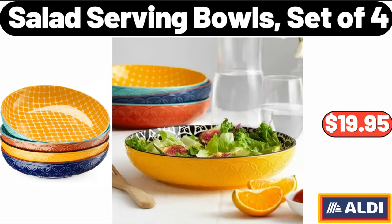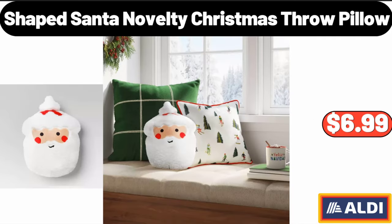Salad Serving Bowls Set of 4, $19.95. Shaped Santa Novelty Christmas Throw Pillow, $6.99.